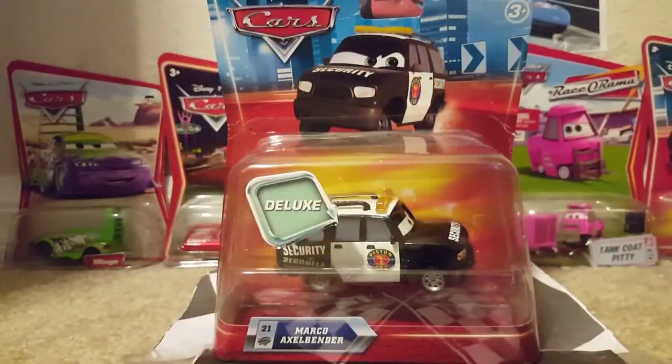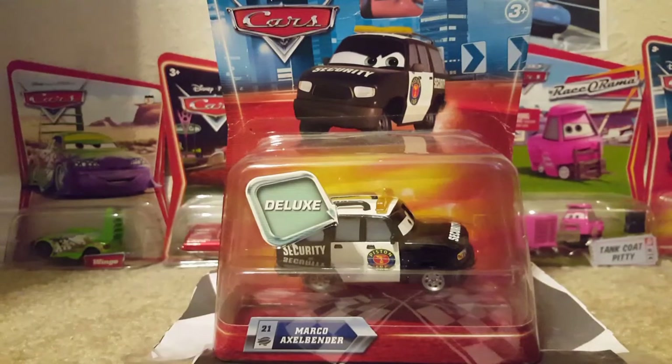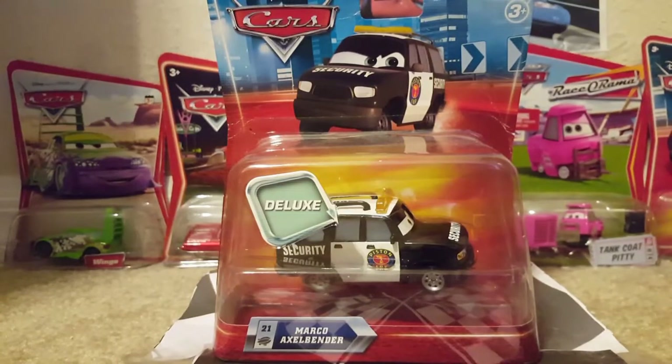Hey, what's up everybody, welcome to another video by dancoboo43. Today we're going to be taking a look at Marco Axelbender from the 2010 Deluxe line in the Final Lap kind of collection from Cars one.